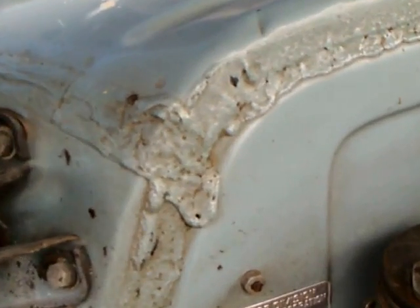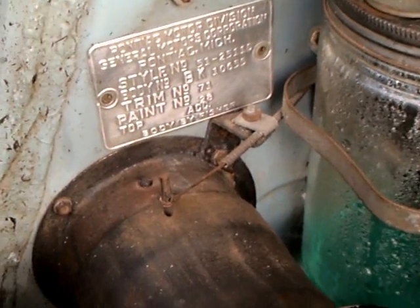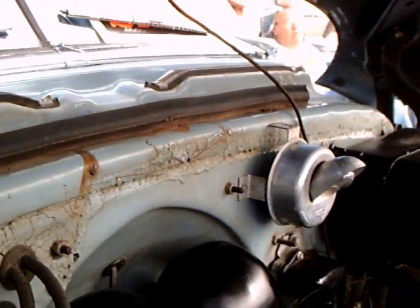And there's the plumbing there for the heater core. Windshield washer. And that under hood light. And the temperature.